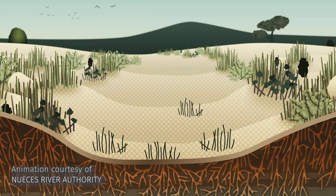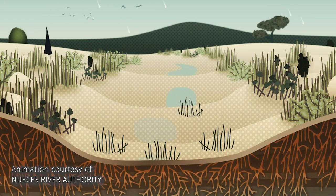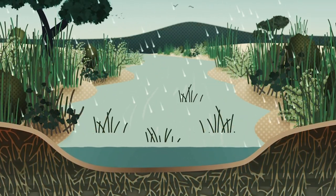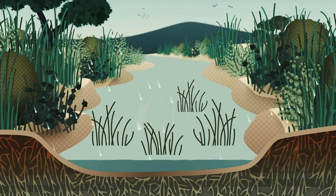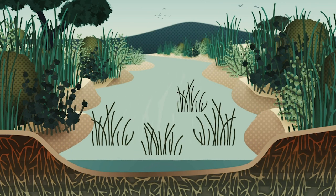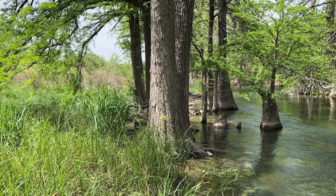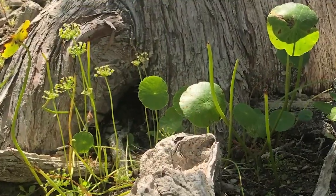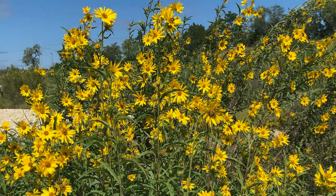Riparian vegetation plays a critical role in helping slow floodwaters and capture debris. And as floodwaters slow, sediments drop out, building and enriching the floodplain. Riparian plants are also important between floods. Besides storing water, they support lots of wildlife. And if that's not enough, many are very beautiful.